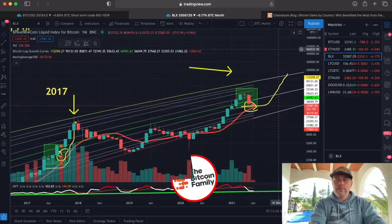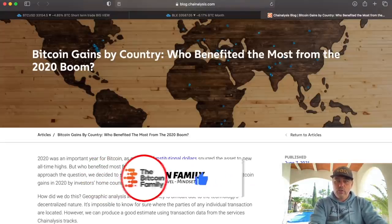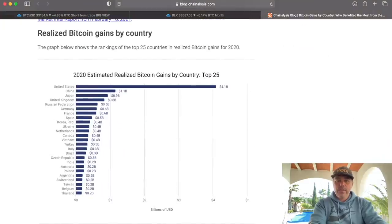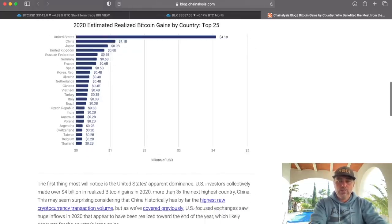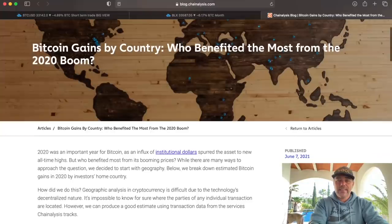Next chart: Bitcoin gains by country — who benefited most from the 2020 boom until now. The United States collectively had a profit of $4.1 billion. China: $1.1 billion. Japan: $0.9 billion. United Kingdom: $0.8 billion. Russia: $0.6 billion. Germany, France, Spain, and Korea all had significant profits from the 2020 boom. The profits will be even higher if people just stay in this game.